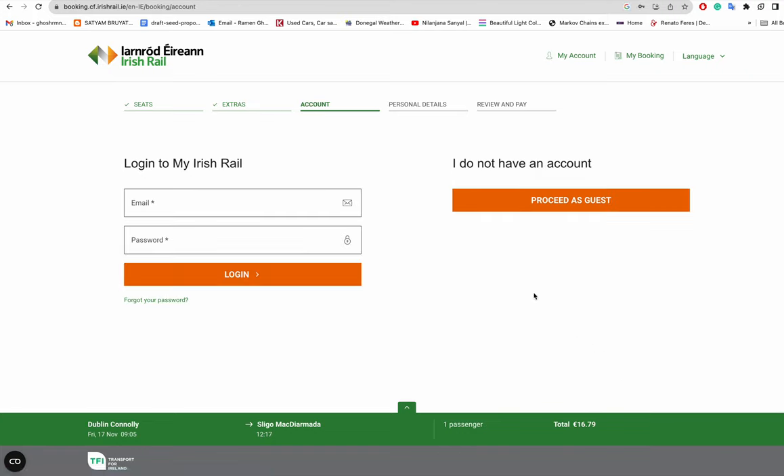For your first booking you'll probably proceed as a guest, and afterwards you can create a login. Pay online with a debit or credit card. They'll send a booking number to your email — that number is not a ticket itself. You take it to a ticket vending machine at the station, enter the number, and the printed ticket comes out.